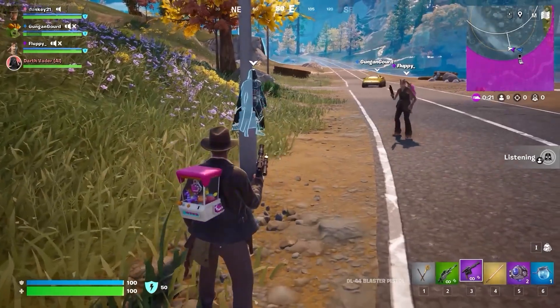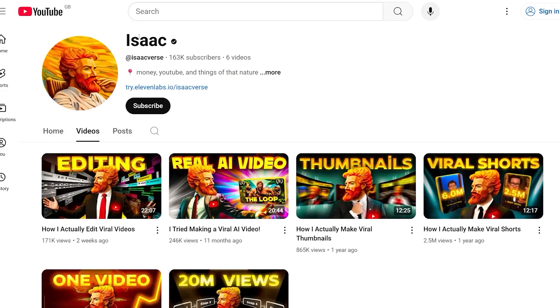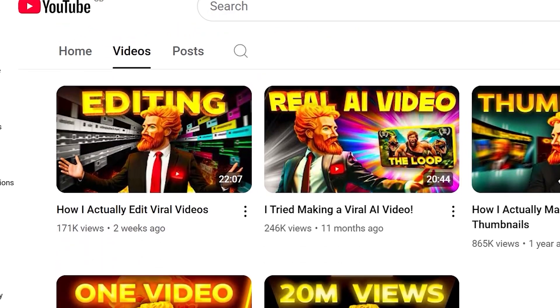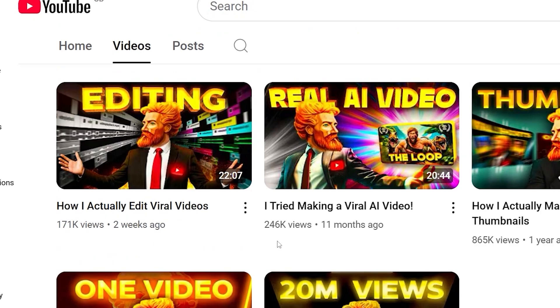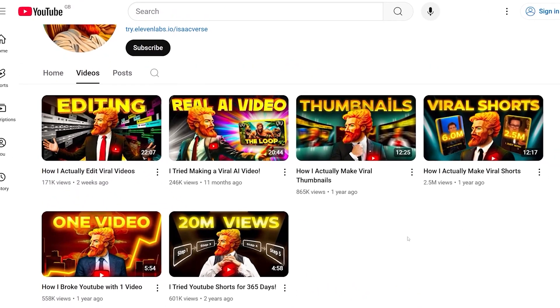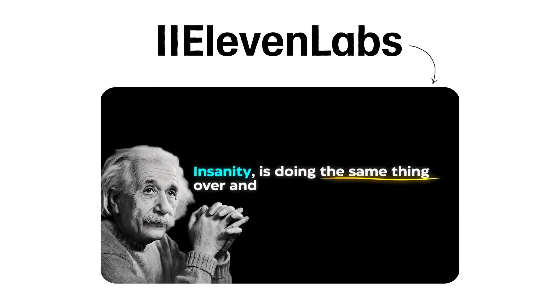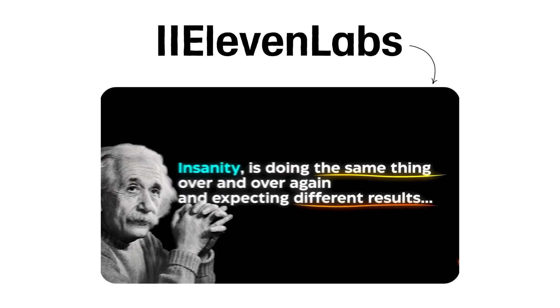'Your continued fixation on these absurd burger scenarios tests my patience.' That was the game Fortnite using ElevenLabs to put a Darth Vader voice in their game. We're getting faceless YouTube channels pop up getting hundreds of thousands of subscribers and hundreds of thousands of views on every single video, and all of these videos are spoken by an ElevenLabs created voice. People are also using ElevenLabs voices to generate podcasts from scratch and record audiobooks without needing to record themselves or hire voice actors.